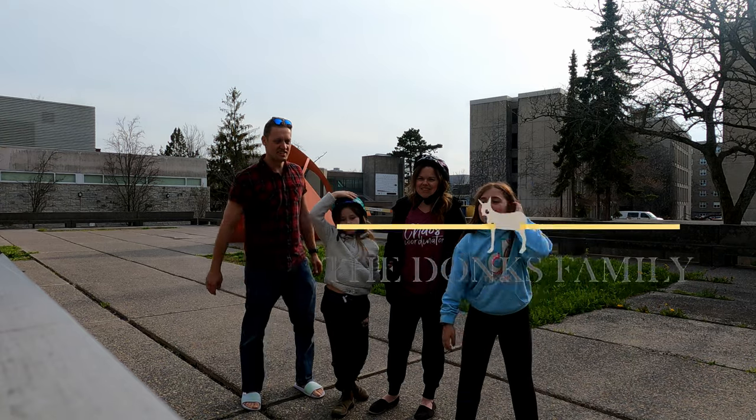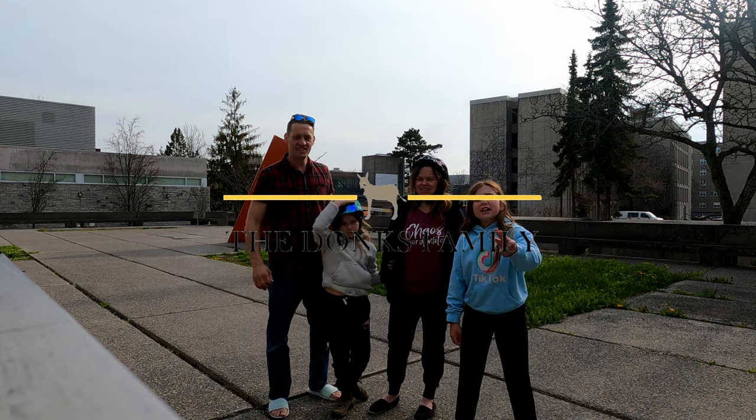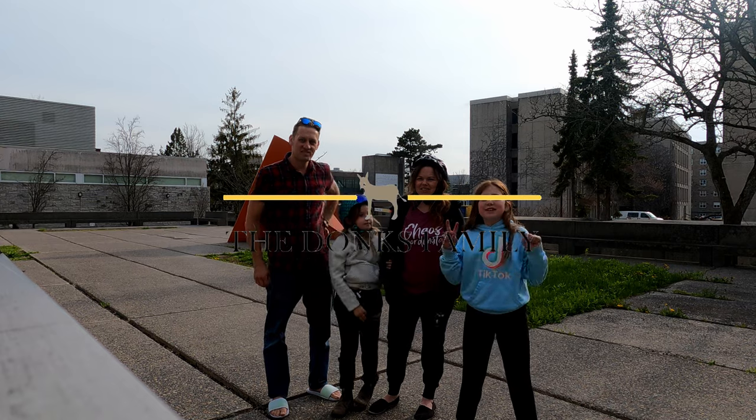Hey guys, welcome back to the Dawgs family. Today it's scavenger hunt number three. Congratulations to our first two winners.